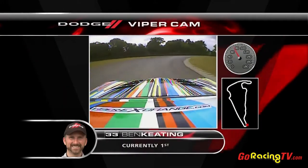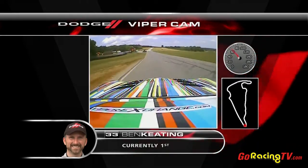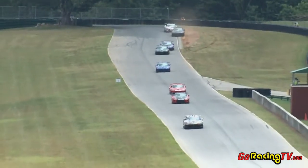For the very first time through the signature bends here at Virginia International Raceway, that is Ben Keating in that wild paint color — or paint colors, as I should say — as he rounds the signature turn here at VIR. That is Oak Tree. And then onto the 4,000-foot straightaway, which everybody seems to love here at this track.